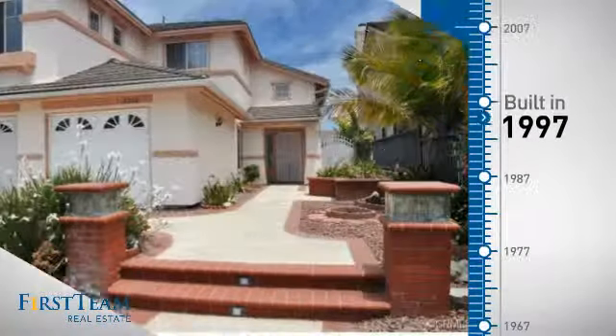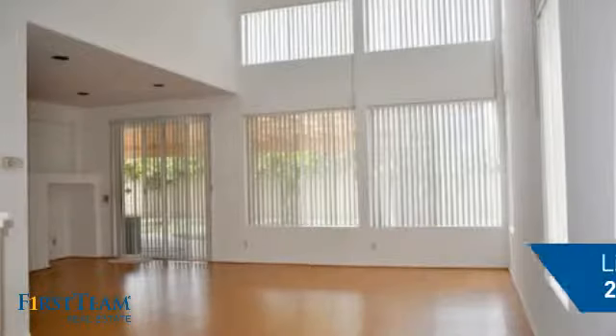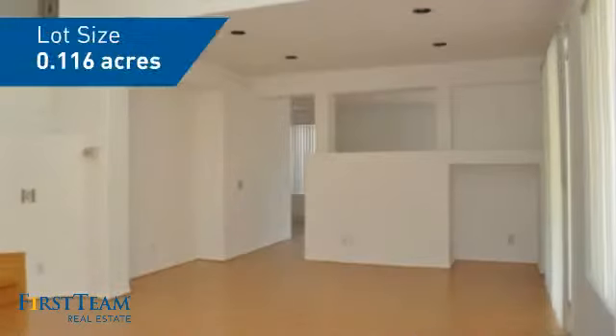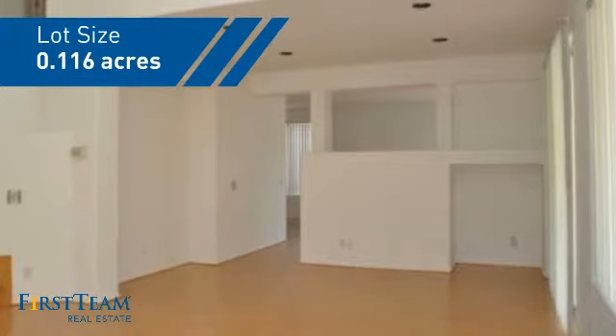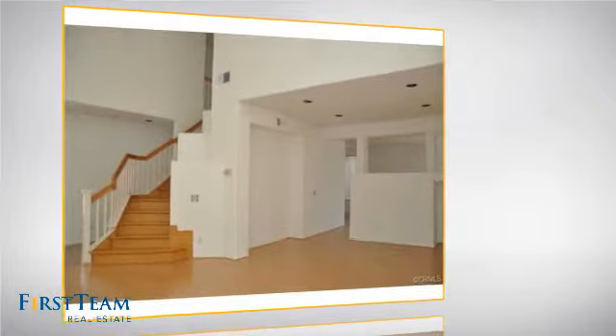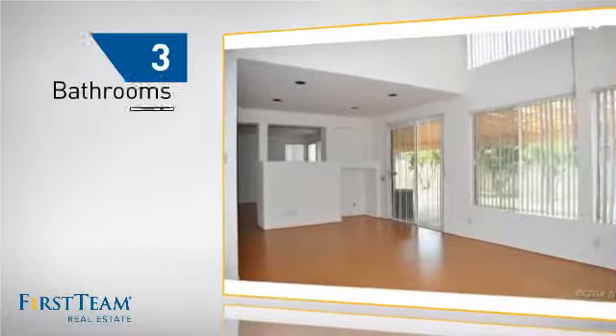This property was built in 1997 and features over 2,600 square feet of space, giving you a spacious layout to play host or kick back and relax after a long day. Inside you'll find four bedrooms so everyone has a private space to come home to, as well as three bathrooms.